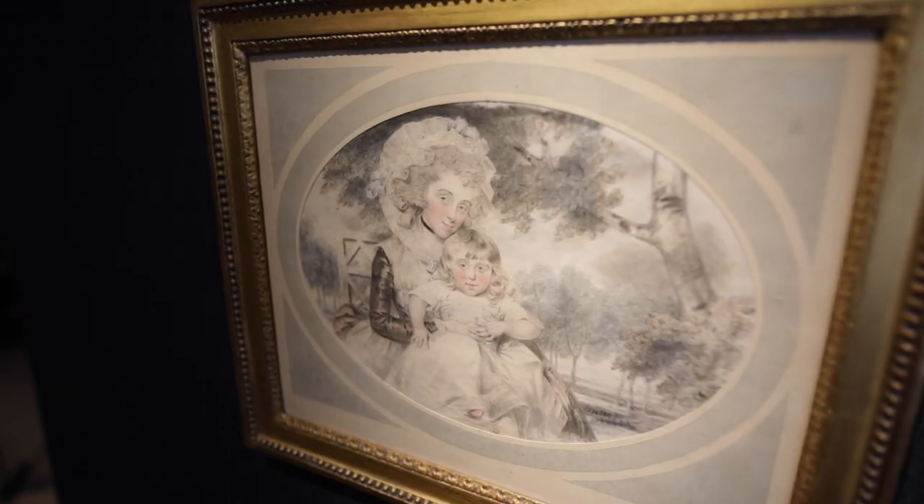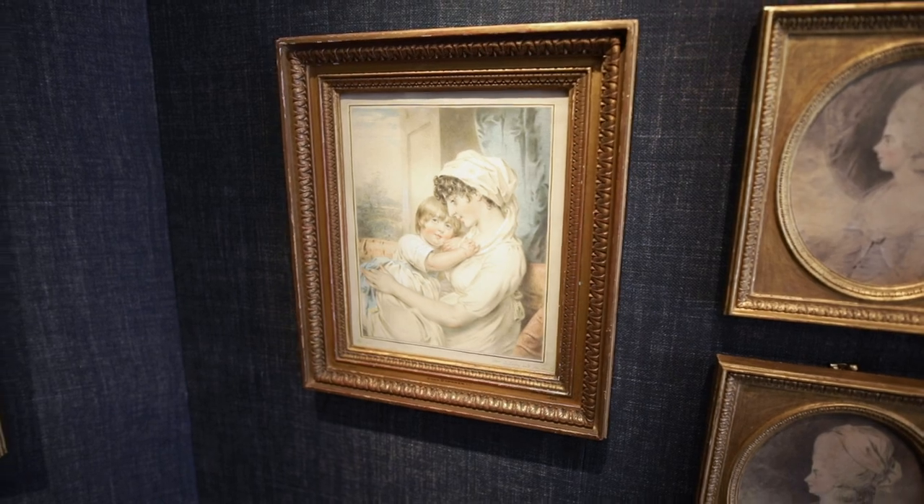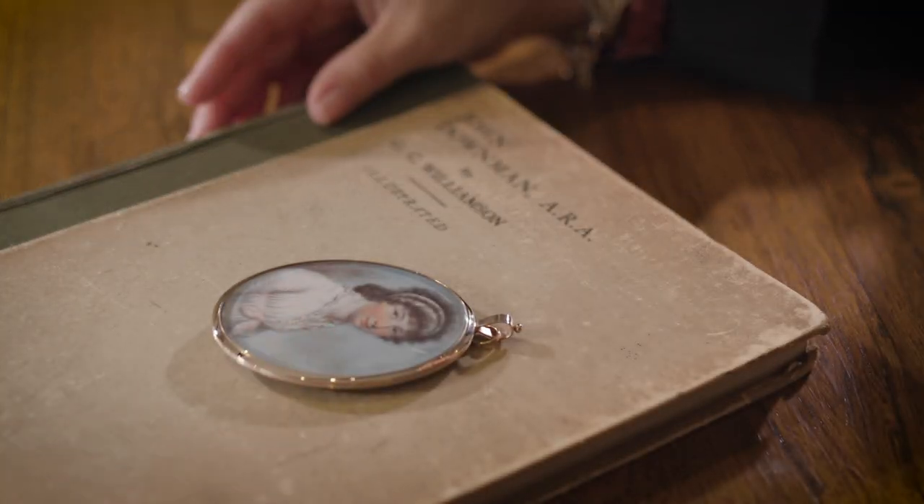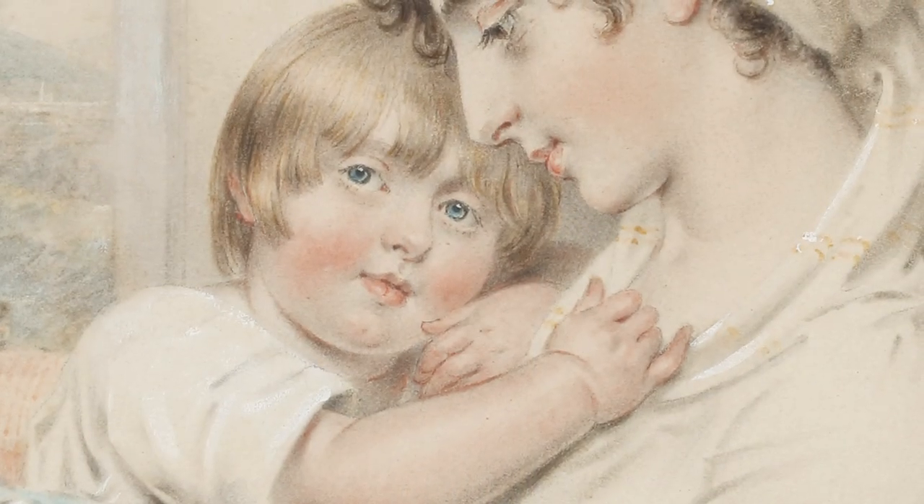We're lucky enough at the moment to have five watercolours and one portrait miniature by the artist John Downman. Downman was born in North Wales, the son of an attorney, and he was expected to follow his father into this career, but in fact he spent his childhood doodling in his exercise books at school, and it was clear that he had amazing artistic talent.